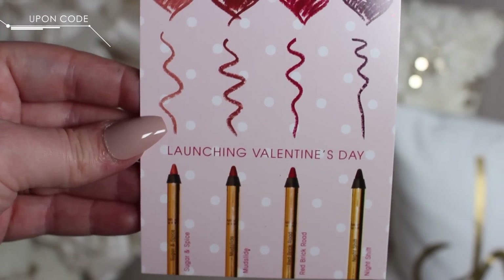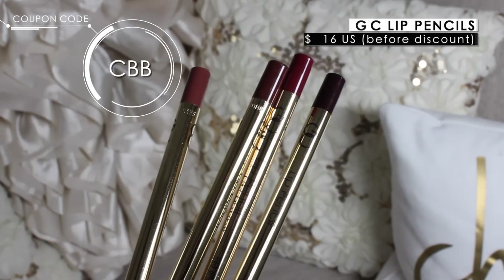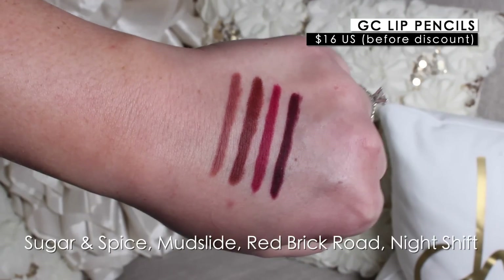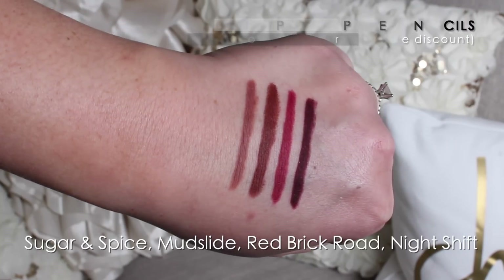Gerard Cosmetics is coming out with four new lip pencils. They've included some chocolates in the package — surprise surprise, I already got into those. The four lip liners for Valentine's Day are really pretty: Sugar and Spice, Mudslide, Red Brick Road, and Night Shift. I really love the formula of these lip pencils because they remind me of MAC Pro Longwear — super creamy, very opaque, they just glide on effortlessly. One of my favorite lip pencil formulas.